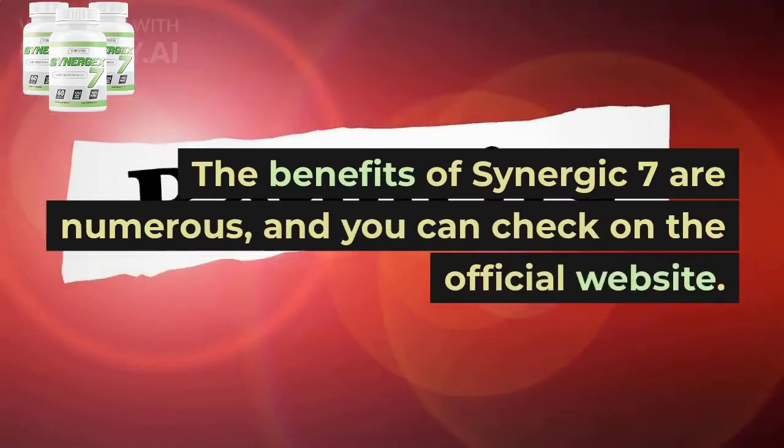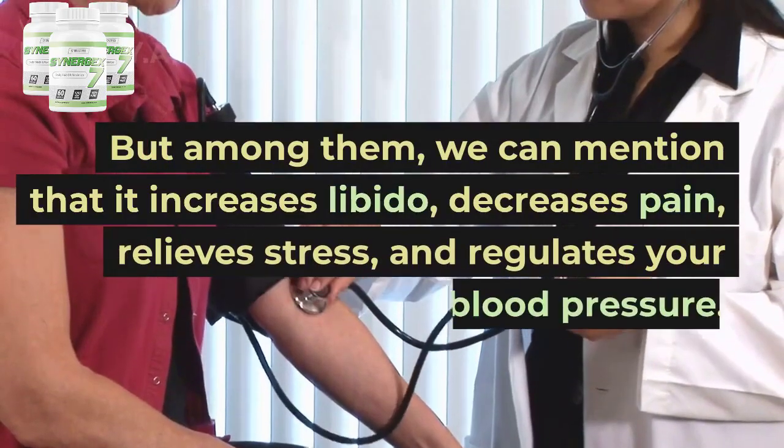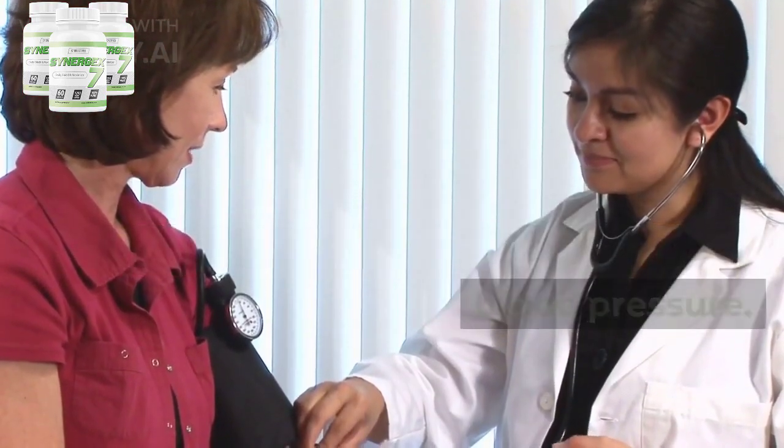Synergic 7 benefits. The benefits of Synergic 7 are numerous, and you can check them on the official website. Among them, we can mention that it increases libido, decreases pain, relieves stress, and regulates your blood pressure.